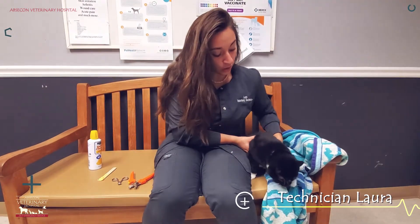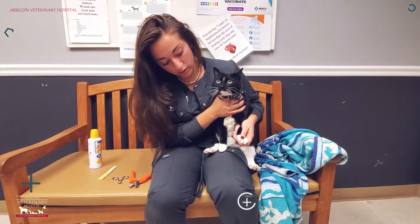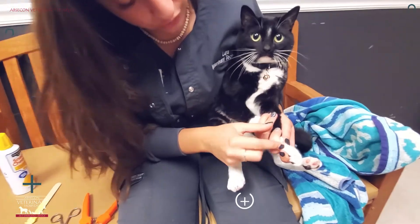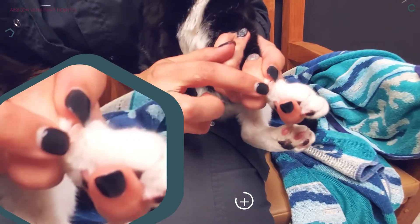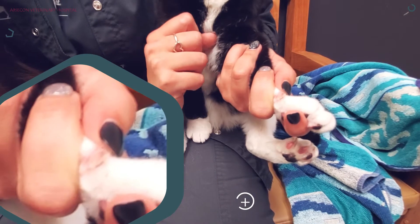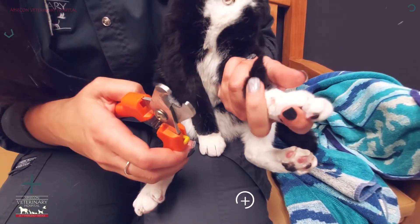Cat nails do have a quick, just like dogs. They're clear, so it's kind of easier to see them than on some dogs. The pink part is the vascular part, so if you do hit that it will bleed — so you just want to make sure that you're looking out for that.